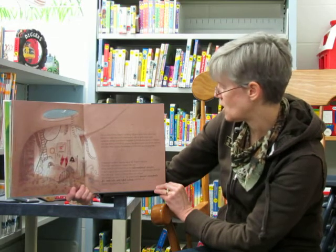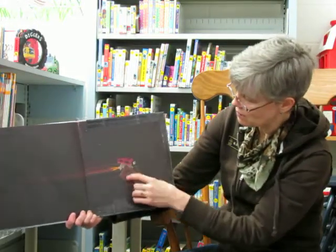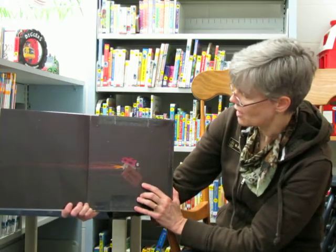Super Ladybug to the rescue. There's Super Ladybug and he's carrying a box — it's the book box, and that has the story in there.